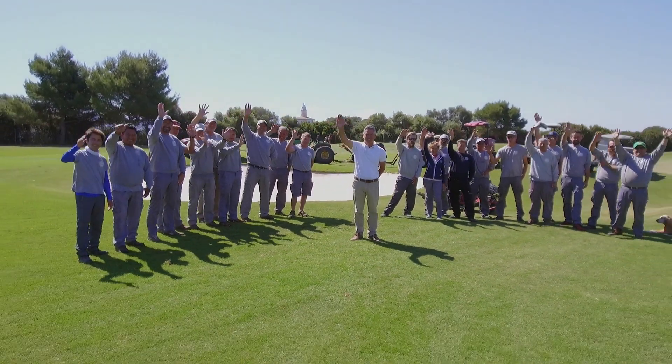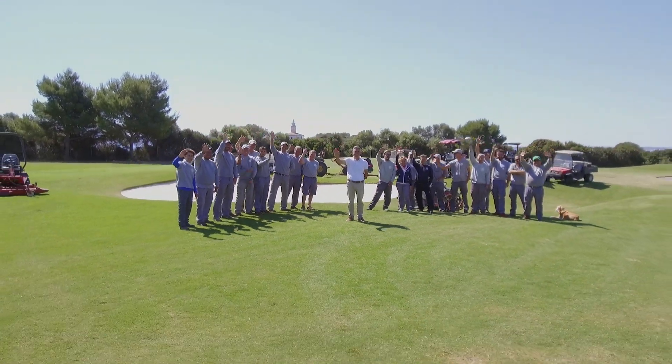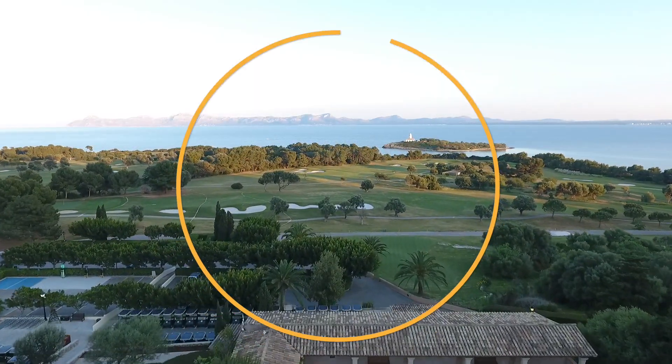This project was ambitious, but it was necessary. Very good is not good enough at Alcanada and we are always aiming for perfection. Now the project is complete, we are confident that players will enjoy a unique and unforgettable golf experience at the new Club de Golf Alcanada.